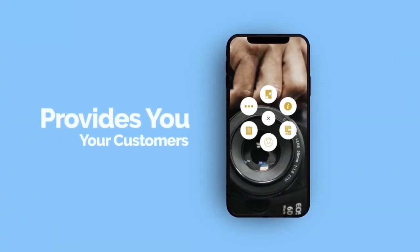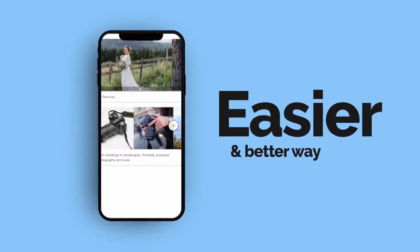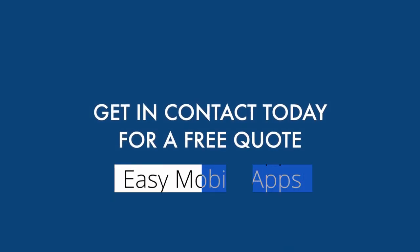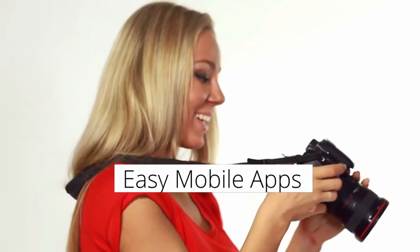In today's world, a mobile app provides your business and your customers a more professional experience and an easier and better way to access your available services, pricing, deals, special offers, information, and much more. So why not get in contact today for a free no-obligation quote on an amazing and affordable mobile app for your business?